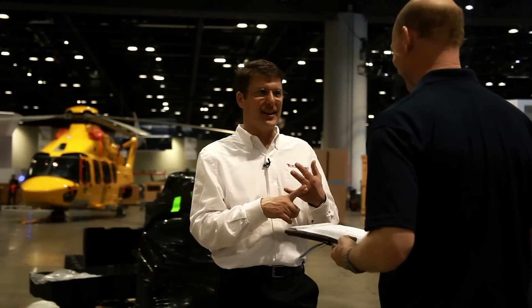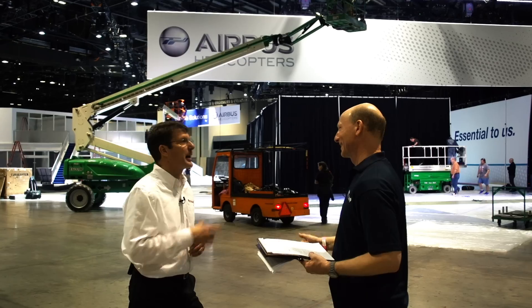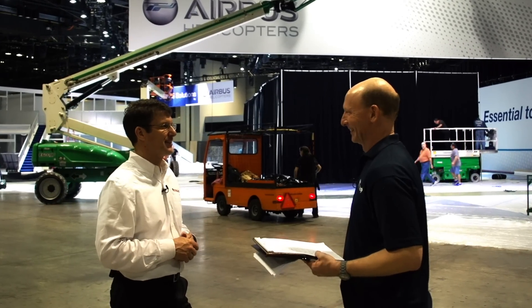We're learning all kinds of new terms today — hazers, kabuki, cyber hoists, Best Boys. Yeah, this is great. We're just helicopter pilots; we don't hear any of that stuff.